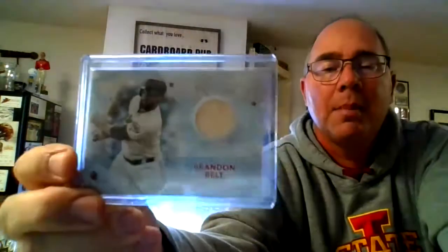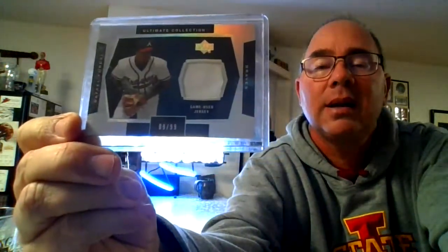Here we have an Adam Lind swatch auto from the Ballpark Collection from Upper Deck — decent sig. Here we have a Topps Holiday Brandon Belt back card — going to do something with those next year. Our town has a festival of trees, that's going to be hanging on it — something a little different. Here we have a Raphael Furcal from Ultimate Collections — nine out of 99 there. Shout out to Jake, Legends Never Die. About messed that one up, didn't I?